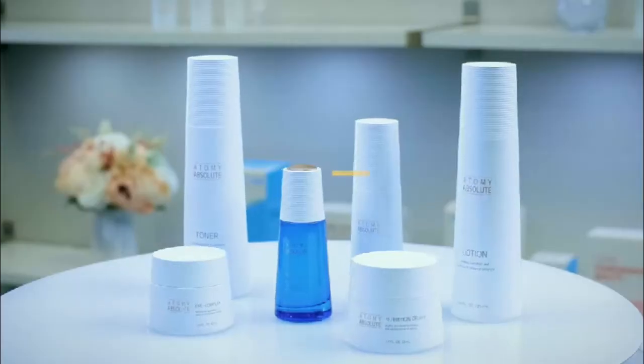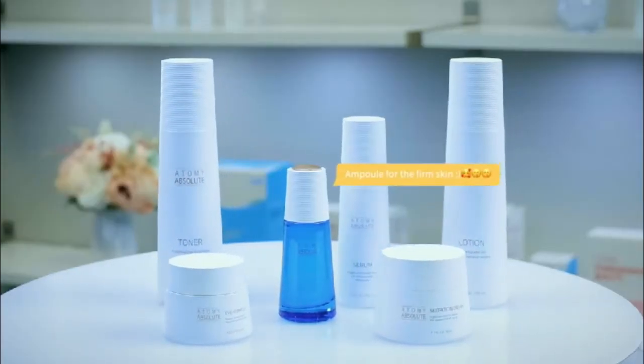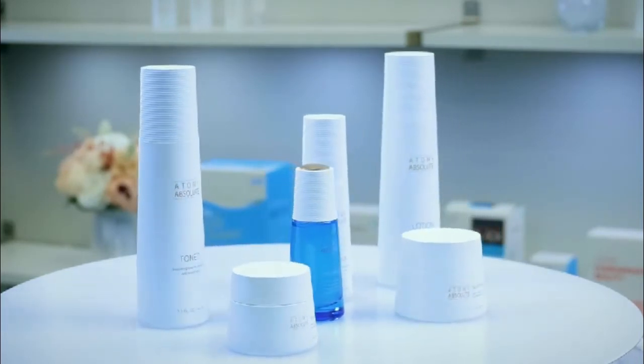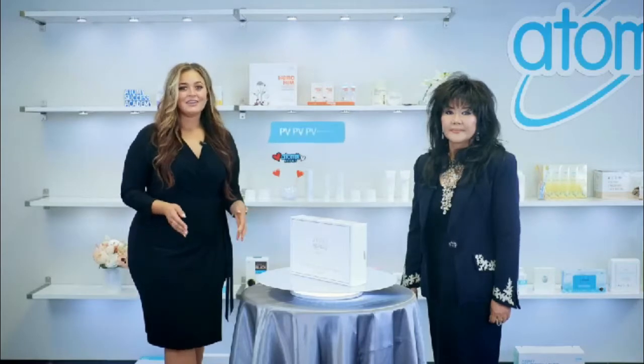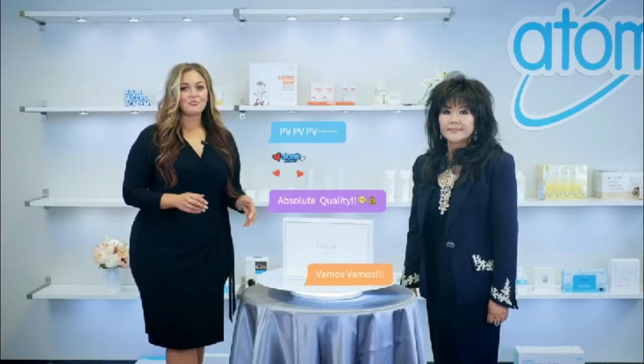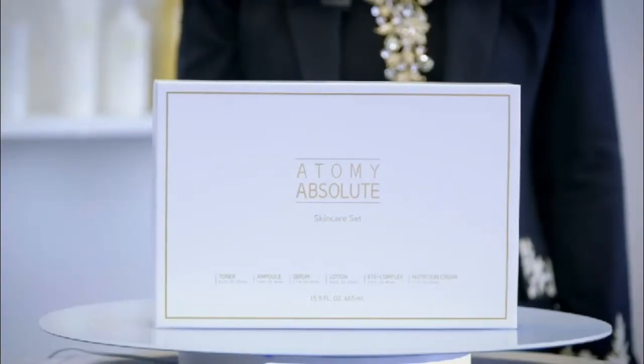Begin with the Soothing Toner to revitalize and refresh your skin. Then the Ampule for radiant and firm skin. Then the Highly Concentrated Serum for visibly younger skin. Next, provide intense hydration with the Lotion. Then wrinkle care around your eyes with the Atomy Eye Complex. Finally, finish off by enriching your skin with the Nutrition Cream.